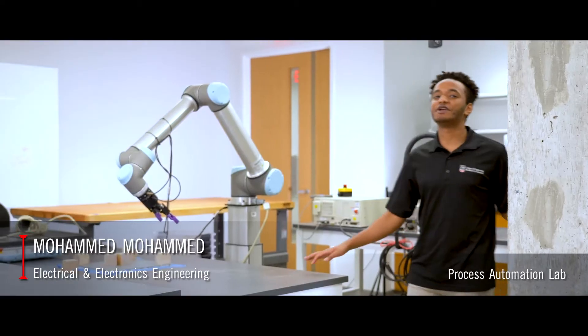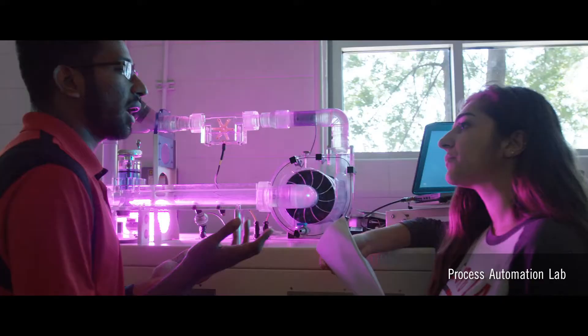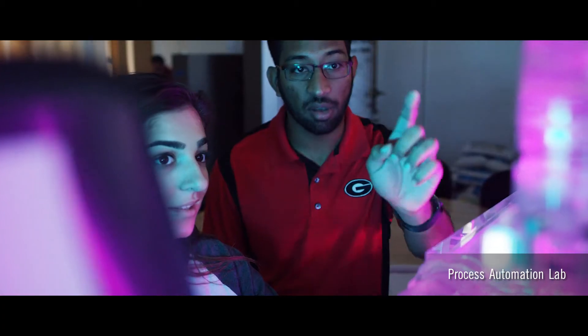Here we are in our process automation lab, which supports actuation, robotics, and drone projects, just to name a few.